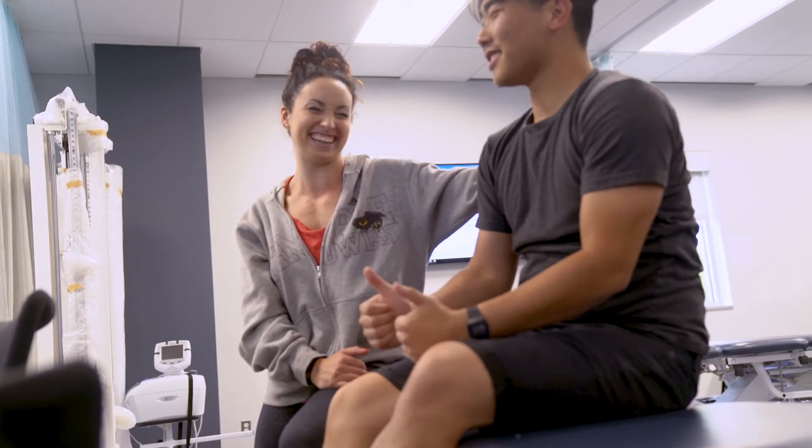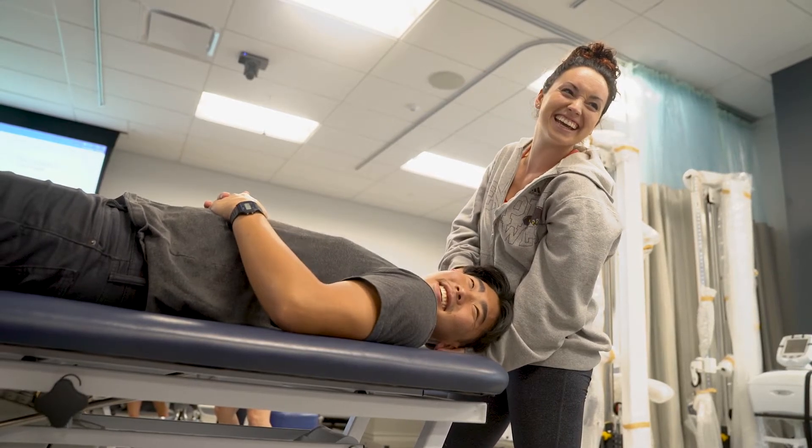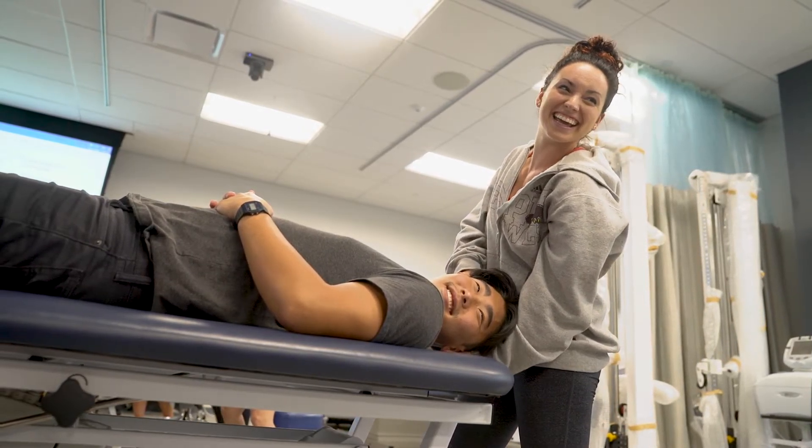Coming into the classrooms, everything is gorgeous and clean and organized. Everything just has a very modern feel, where it's a very clear thinking space. Everything being updated, everything being a little bit more ergonomic, has really made a huge difference.